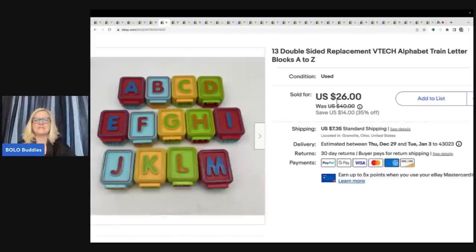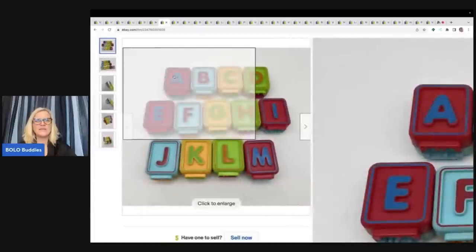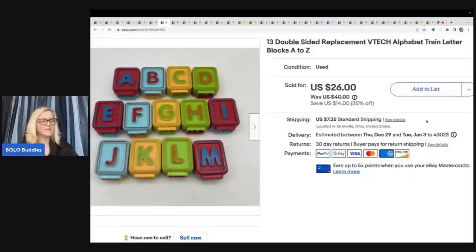These came from the Goodwill bins and sold super quick. You can use Google Lens to figure out what items are — it's a free app. If you type 'Bolo Buddies Google Lens' into the YouTube search bar, I'll show you exactly how to use it. If you are a reseller, you need this app. These are from the ABC Mouse alphabet train A to Z. At first I thought I only had 13, but they are two-sided so I had them all. I sold this for $23 best offer.